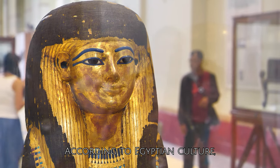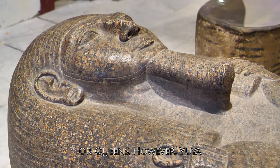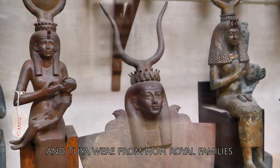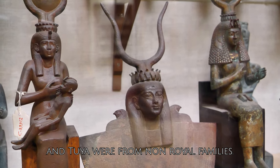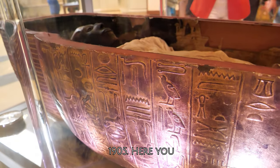According to Egyptian culture, mummification was primarily done by kings or queens. However, Yuya and Thuya were from non-royal families. These mummies were discovered in the year 1905.